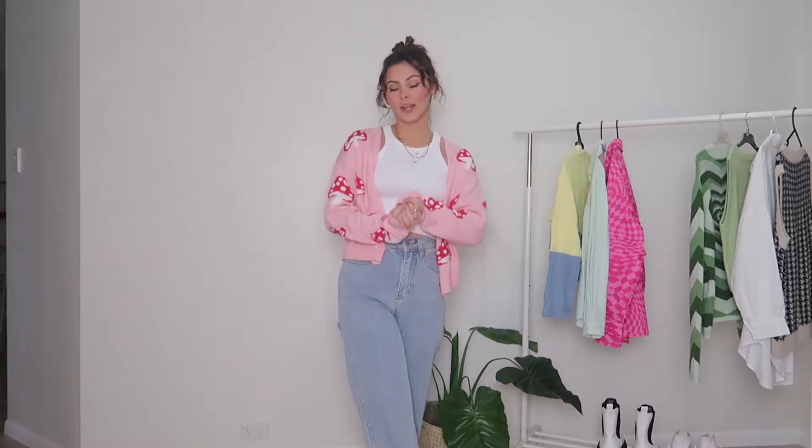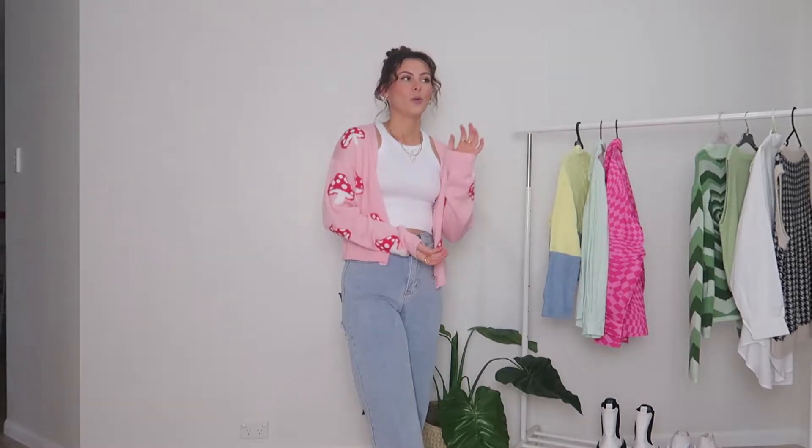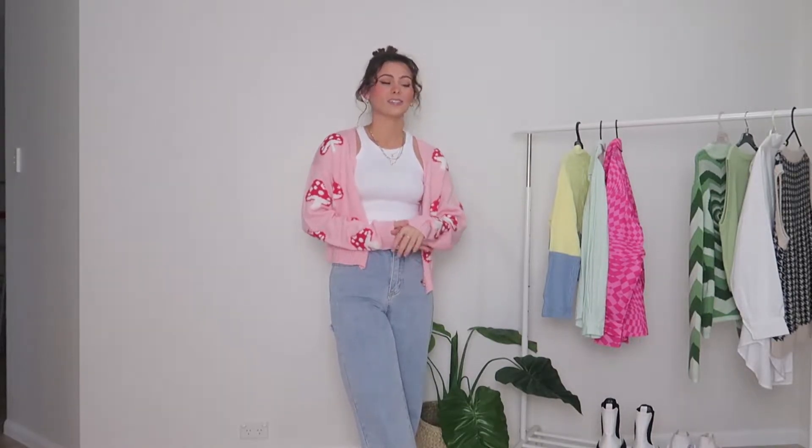So in Australia, we are coming to winter, which I have a love-hate relationship with because I love summer so much. I love everything about summer, but winter — the fits just hit different. Cute cardigans, sweater vests, jeans. I just love it. So let's get straight into it, you guys.